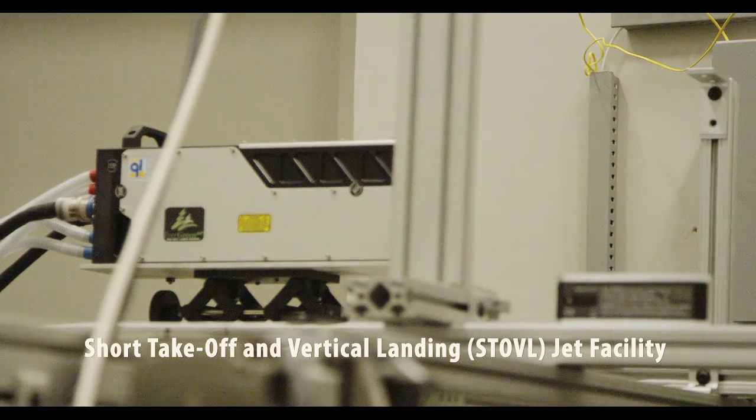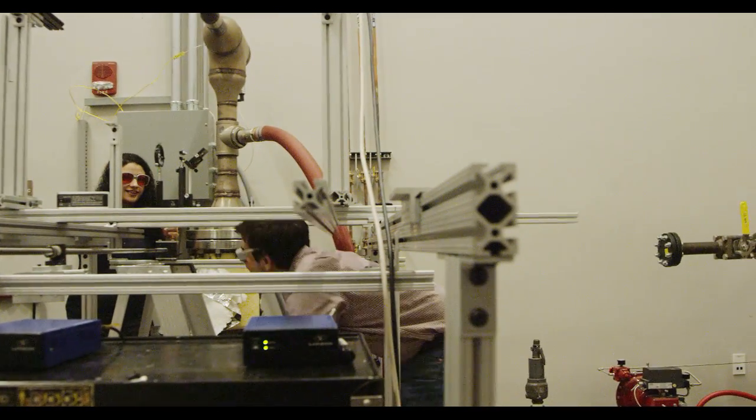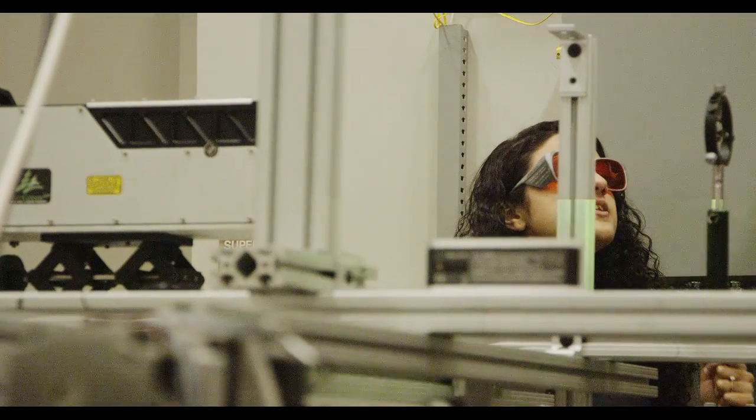My favorite aspects of working in the research center are the great opportunities I have to work with amazing new technologies that are coming out, as well as getting to work hands-on with other colleagues' projects — learning what they do and how you can apply it to your own. We just had a flow control seminar where professors from top research universities and leading industry professionals from various corporations came in to talk about how our research is actually impacting the industry and how they plan on using our ideas in the future.